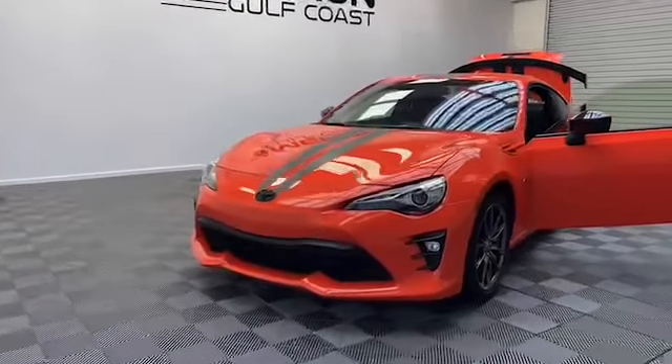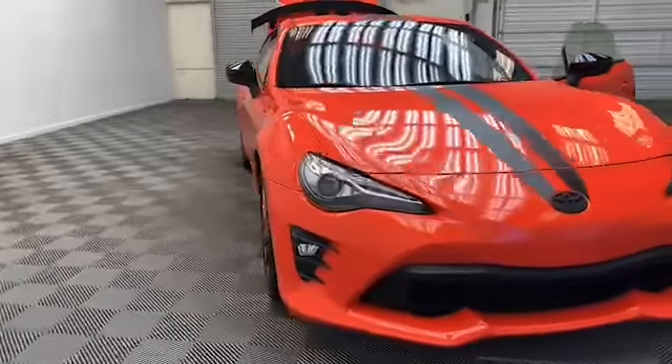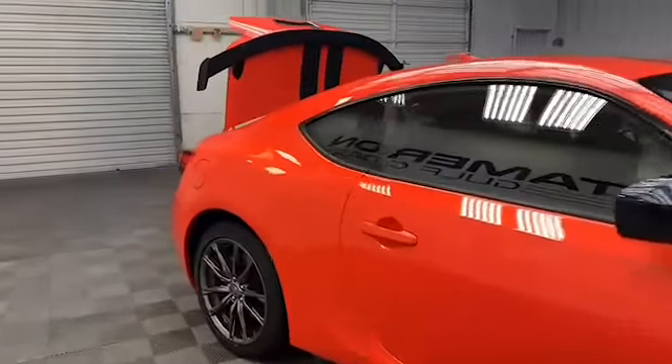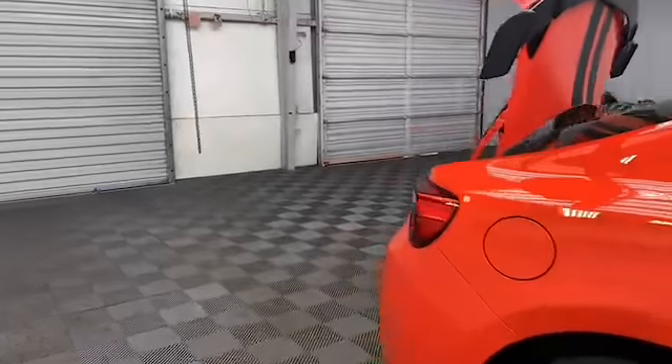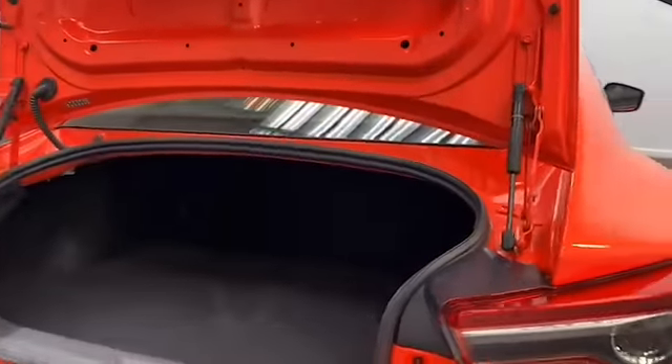Brand new to our inventory here at Tameron Gulf Coast, we have this 2017 Toyota 86 860 Special Edition Coupe. Some of the exterior features are a rear backup camera, power heated door mirrors, and fully automatic headlights.